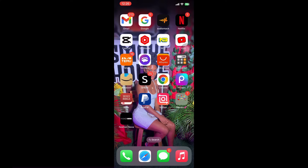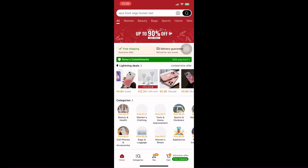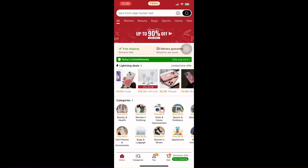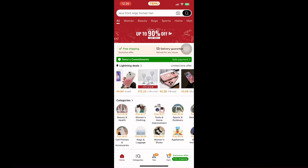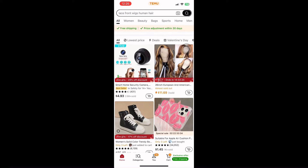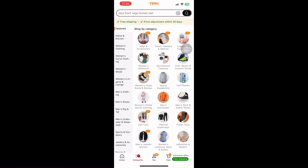I have YouTube Kids and Temu. Going to Temu — I love Temu but I'm not ready for their clothes. You can go through the categories and they sell wigs, accessories, phone cases, holsters and sleeves, luggage and travel gear, women's clothing, athleisure, surveillance cameras, kids' sports, and much more.